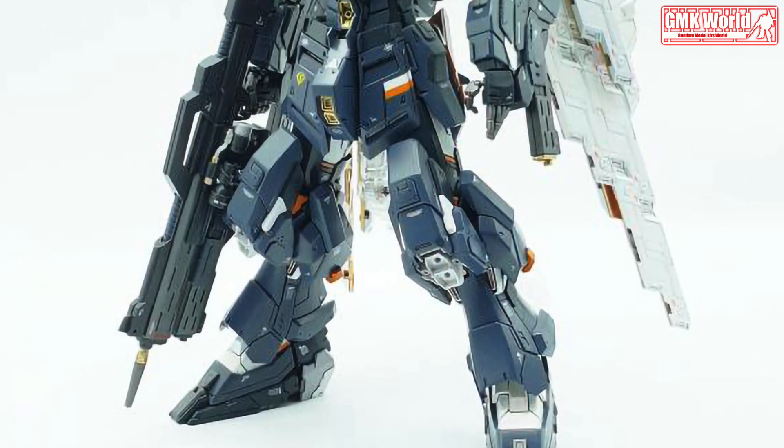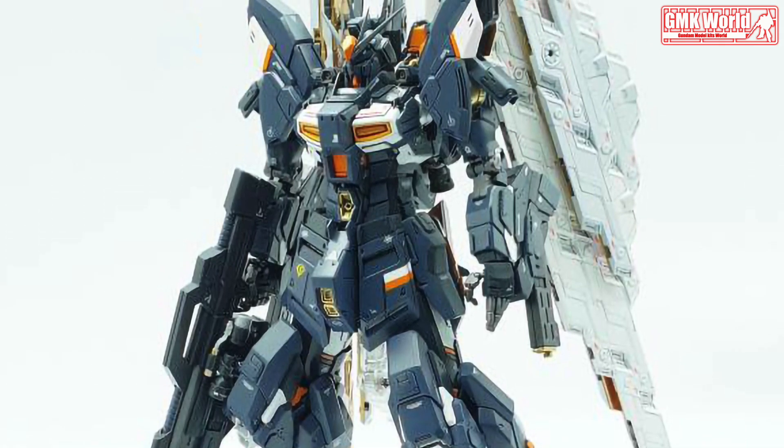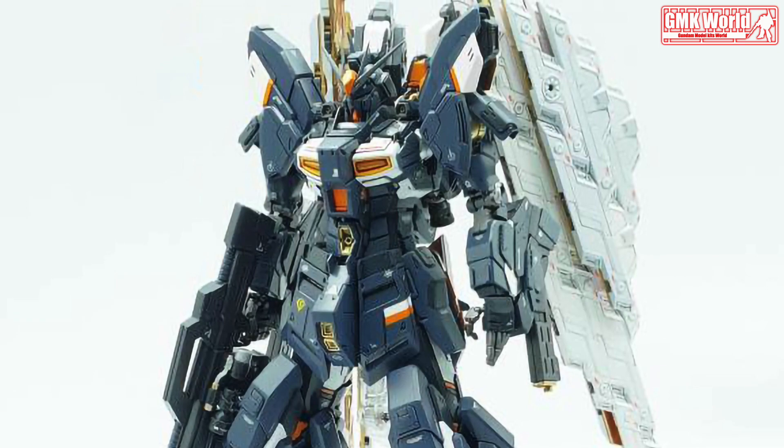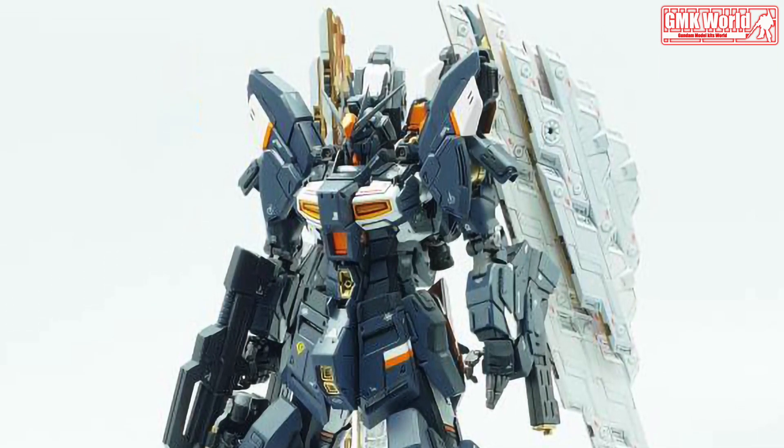After multiple failed attempts to steal a Gundam without getting destroyed, Xeon commissioned Xeonic Inc. to build their own Gundam-class mobile suit. The result is the powerful MSN-93 New Moon Gundam.